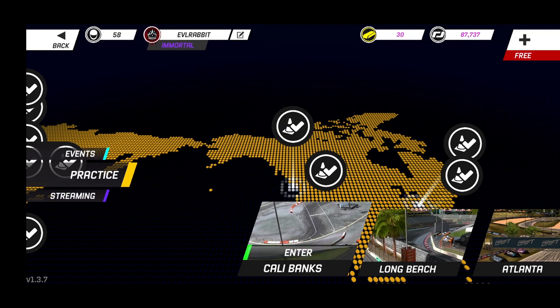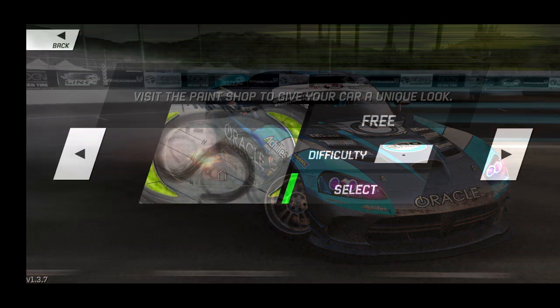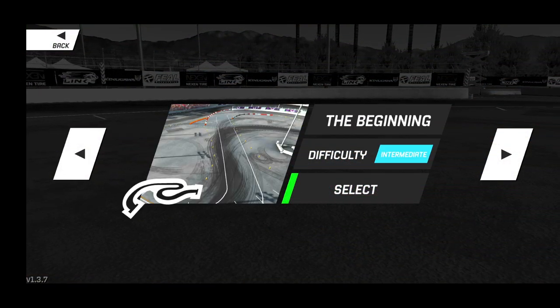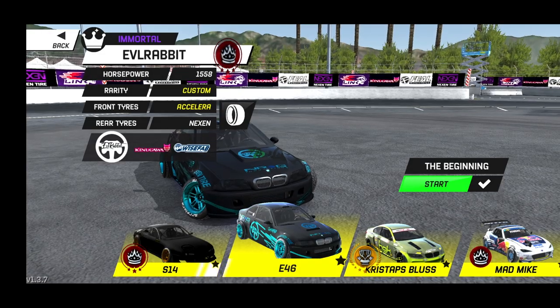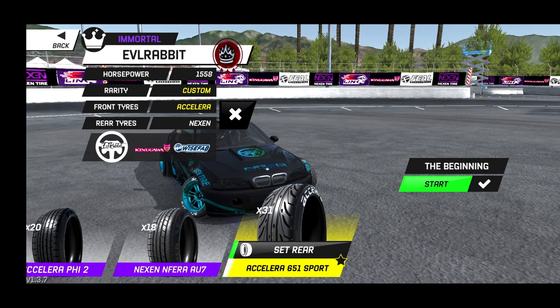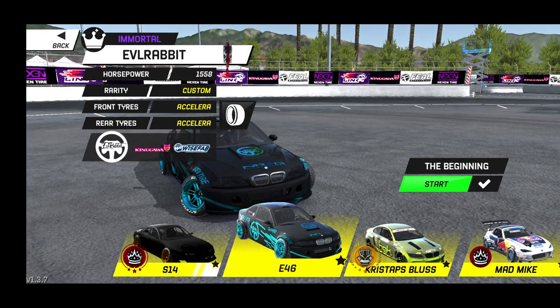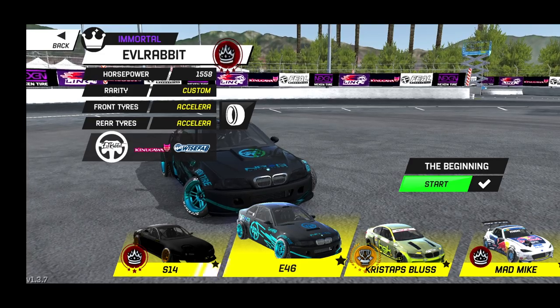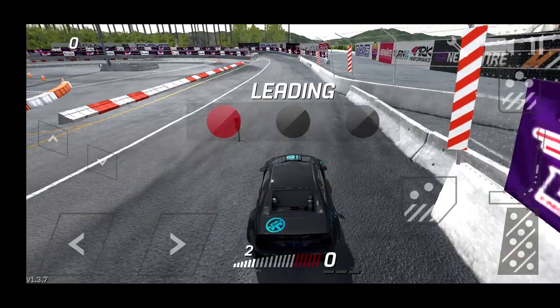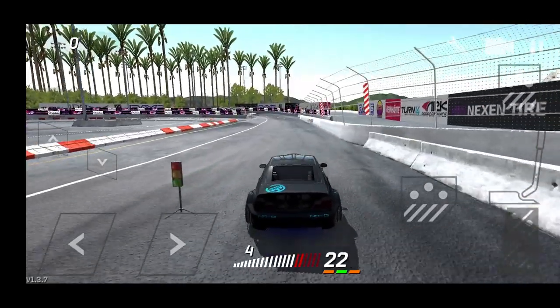For this demonstration we're going to enter Cali Banks and show the difference in how the car reacts. We'll be using the E46 on different sets of tires and why I chose the way I did. First we're going to start off with all custom tires on the car and you'll see how the car handles on the bank, how it reacts, transitions, and why I think having stock tires in the rear of the E46 is the best.